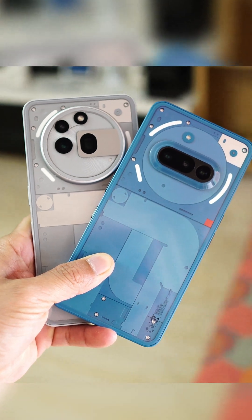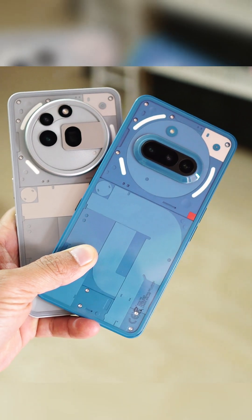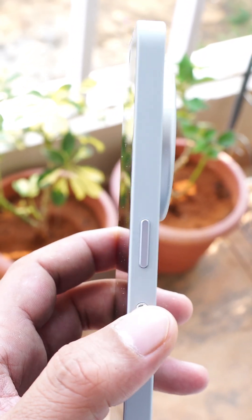Using a Nothing Phone 3A series? Then stop scrolling. This one feature will literally become your second brain. It's called Essential Space. Basically, it shows your reminders, screenshots, voice notes, and even sets smart to-dos. Let me show you 5 real-life use cases of Essential Space.